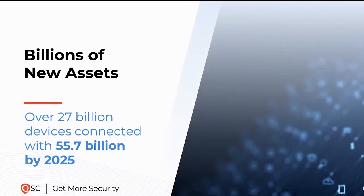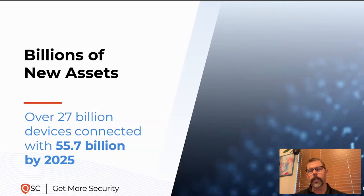When we look at non-traditional assets, this is a big shift in the cloud world. As organizations shift left and adopt new development paradigms using containers and container orchestration, the number of these short-lived assets has really increased over time. We're seeing over 27 billion devices connected today, with a projection of 55.7 billion by 2025. Oftentimes these assets come online for potentially 30 minutes or an hour, get torn back down, and then rebuilt. The speed at which this happens also presents unique challenges to security teams.